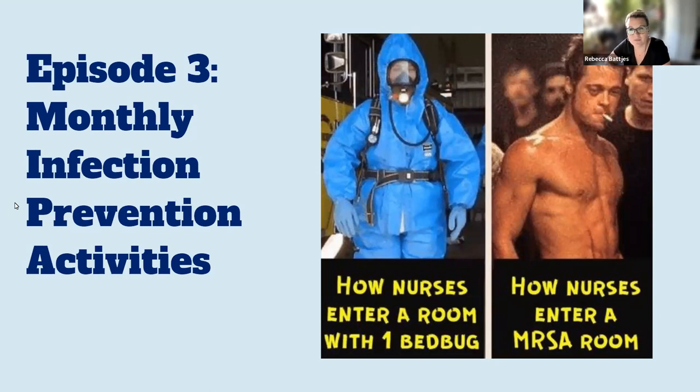We always have to add a bit of humor into our lives as IPs. This is one of my favorite memes I've seen throughout the years on social media. On the left side here, how nurses enter a room with one bed bug — all suited up in every form of PPE — versus how nurses enter an MRSA room. Many of us have actually moved away from contact precautions in MRSA. This is a great segue to remind you that SHEA has just updated its MRSA compendium recommendations and guidelines. Interestingly, we're still focusing on just MRSA; there's some debate that maybe we should be looking at all staph aureus.